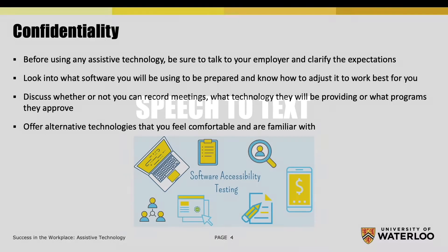Speech-to-text. Dealing with confidentiality in the workplace involves communicating with your employer and setting clear expectations. Look into what software you will be using to be prepared and learn how to adjust it to work best for you. Discuss whether or not you can record meetings, what technologies your company will be providing, and what programs they approve. Offer alternative technologies that you feel comfortable using and have familiarized yourself with.